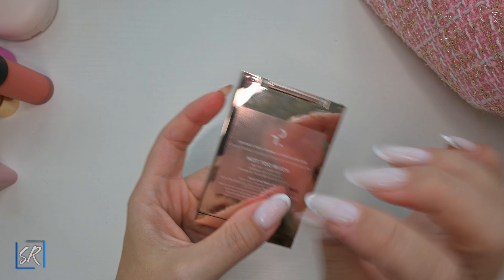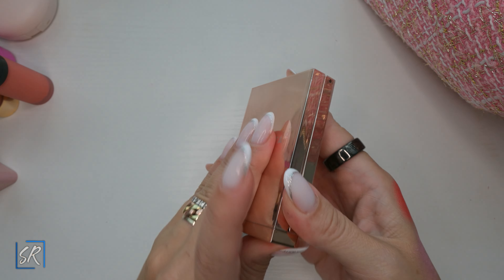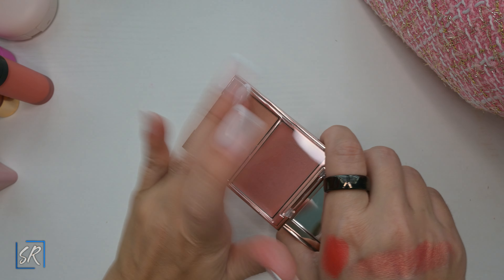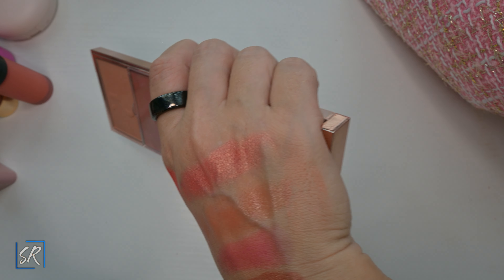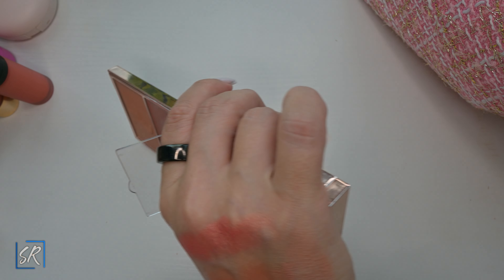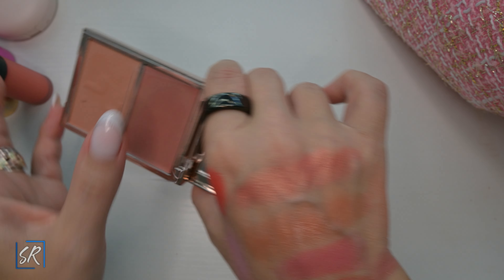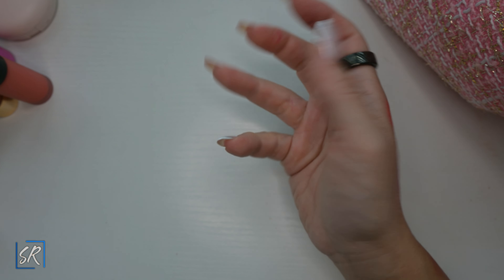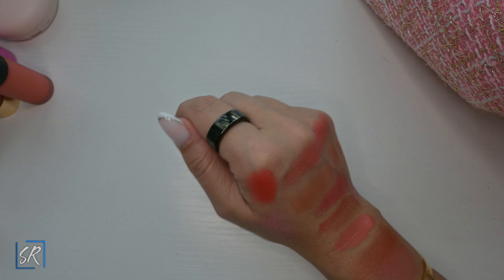We got the new Patrick Ta blushes that came out and were very hard to get. There's the powder and the cream — very, very pretty. This is a perfect everyday type of blush. I cannot say enough about this — I love Patrick Ta products and I love his blushes.